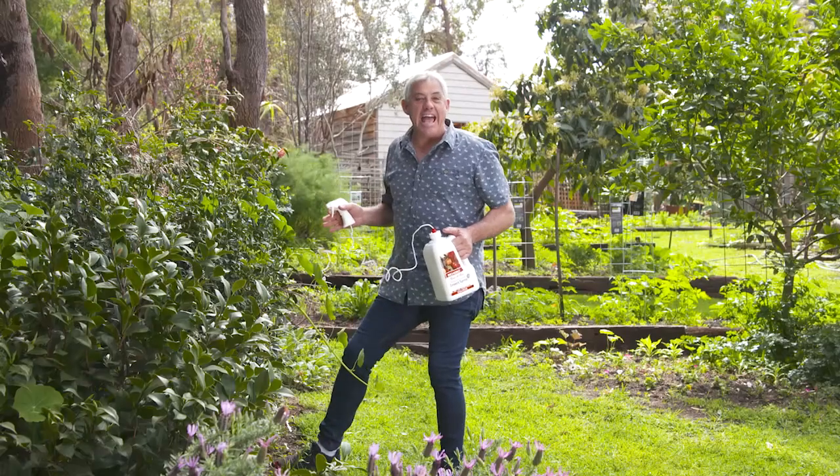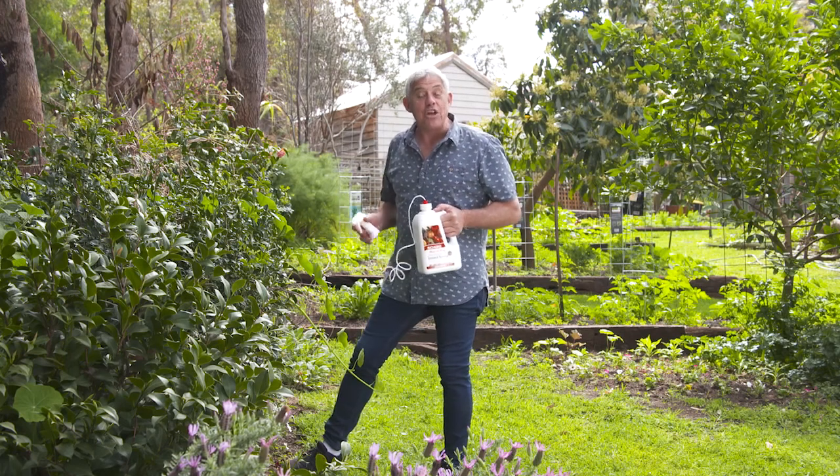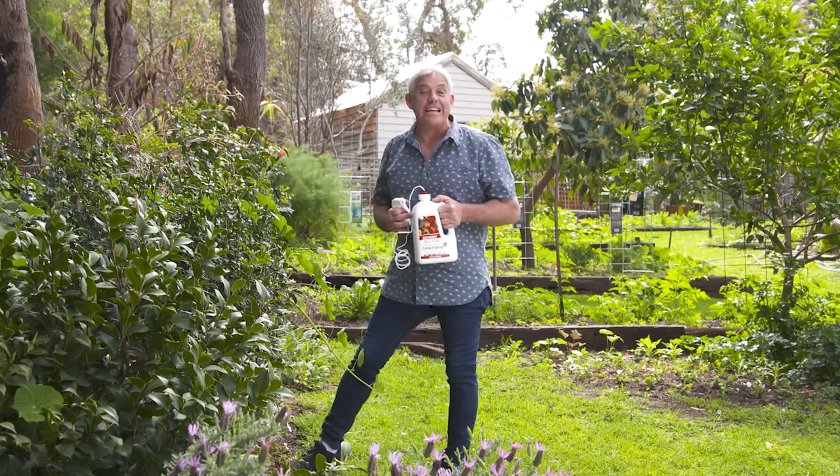Beta Bug comes in a handy one-litre ready-to-use bottle, but for bigger gardens you might like to try the 3-litre value pack.